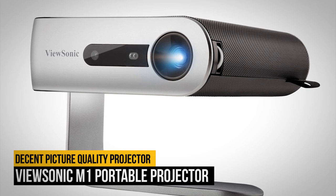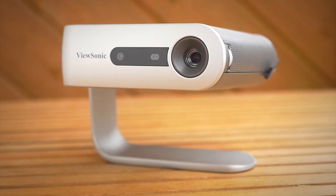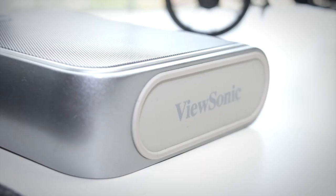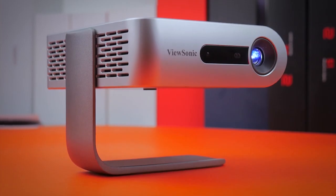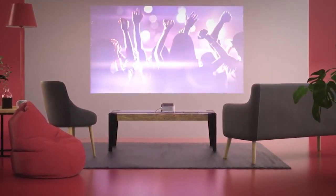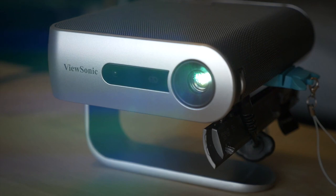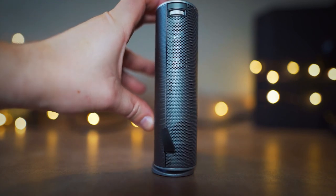Number 5 on our list is the ViewSonic M1 Portable Projector. Sometimes you don't need a projector with off-the-charts image quality — sometimes you just need a presentation up so coworkers can see what you're talking about. Rather than lugging around a big projector or relying on one at the office, the ViewSonic M1 offers decent picture quality at a mid-range price. With a wide 854x480 pixel WVGA resolution, the M1 can throw a 100-inch image from nearly 9 feet away. It also has an impressive battery life of up to 6 hours, perfect for binge-watching shows or a long day of presentations.